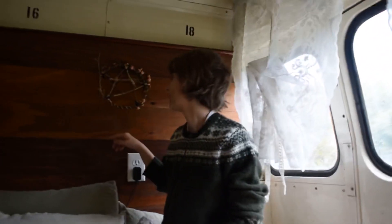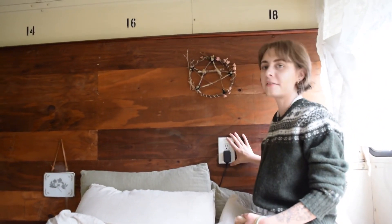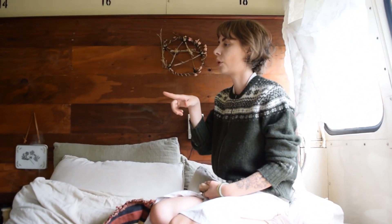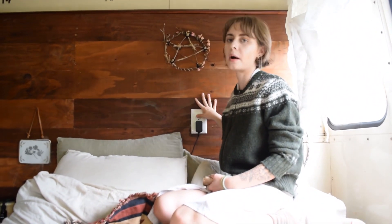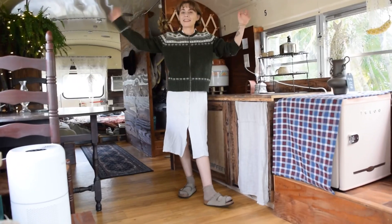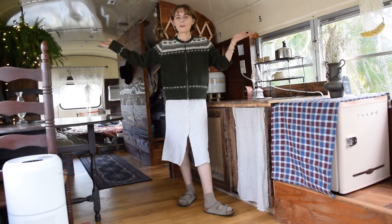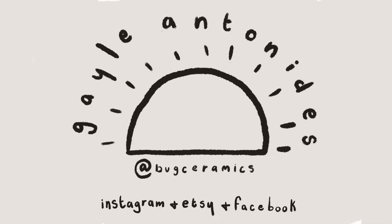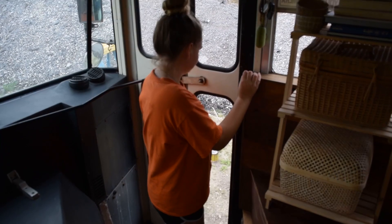I do have electricity in the bus. I have one, two, three, four outlets, and I've never had a problem with plugging too many things in and cutting electricity out or anything. Thank you so much for coming and seeing my bus and how I live out here. Thanks. Bye.